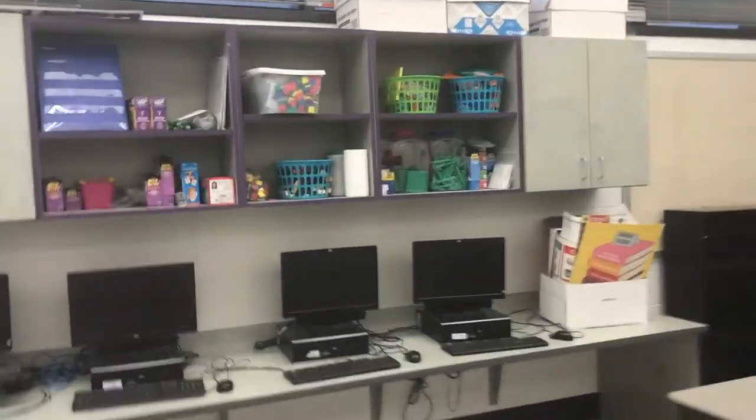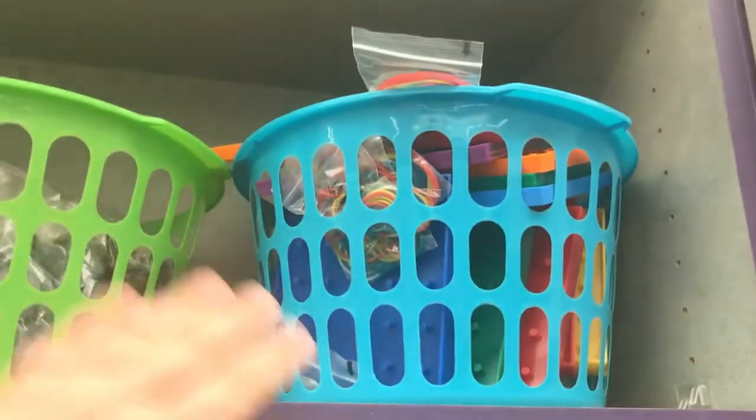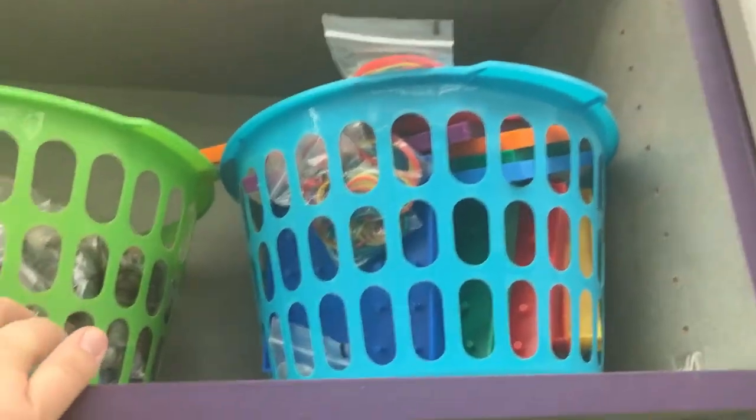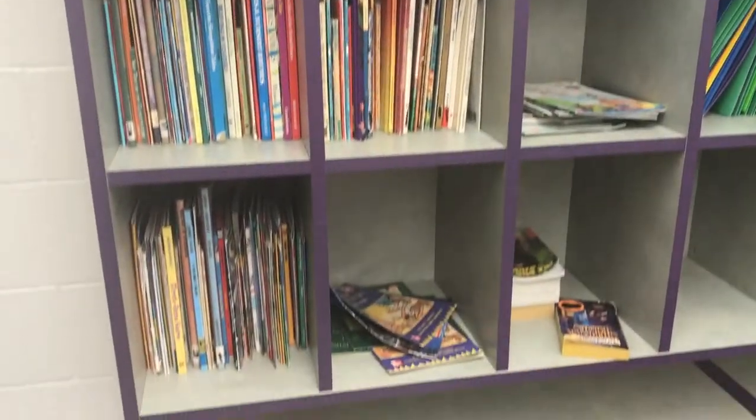One of the first things I'm definitely going to do is reorganize these math bins with math manipulatives. I'm definitely going to invest in some shoe boxes — a lot of shoe boxes — because look at those baskets. I can probably get all of those into three or four shoe baskets and still have more room. And these shelves are probably where my books are going to go.